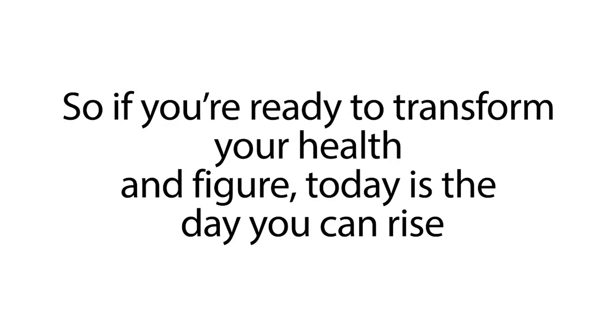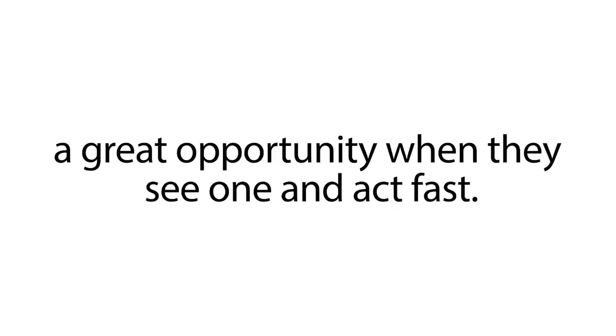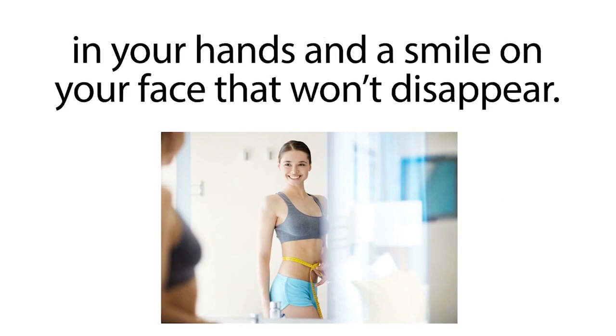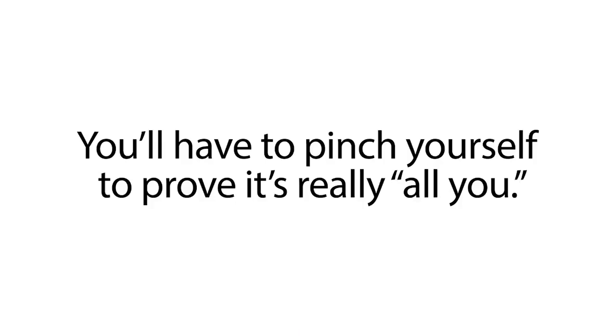So if you're ready to transform your health and figure, today is the day you can rise to the challenge because, ultimately, this service is for people who recognize a great opportunity when they see one and act fast. And who knows? Maybe in just a few weeks from now, you'll stand in front of the mirror with a tape measure in your hands and a smile on your face that won't disappear. Your stomach, arms, and hips will be so leaned down, you'll think it's not your body. You'll have to pinch yourself to prove it's really all you.